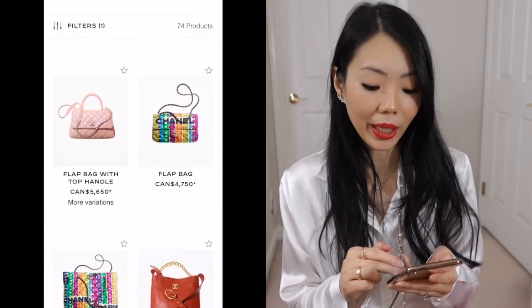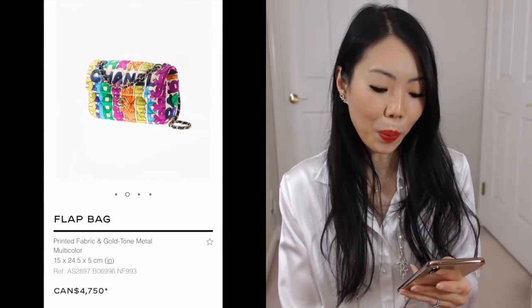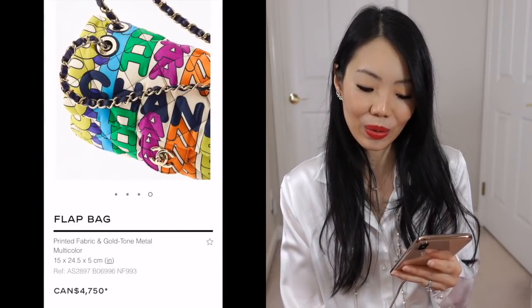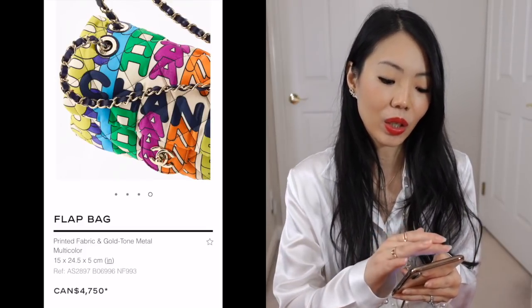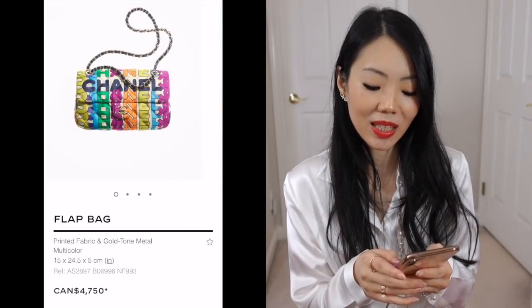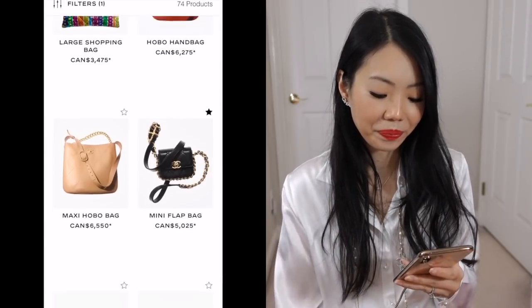I know this print is really fun but I would never buy a fabric bag, let alone one that's so trendy-looking. It is super fun and if you're a collector who likes unique pieces then go for it, but personally I would just skip it.